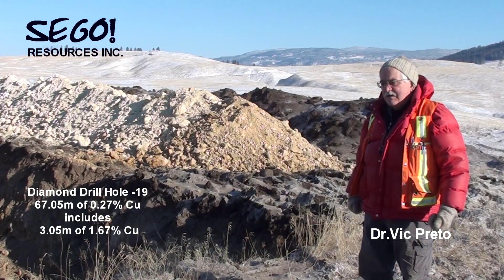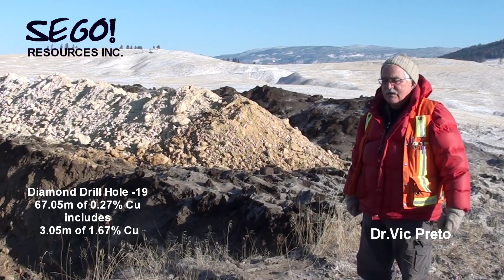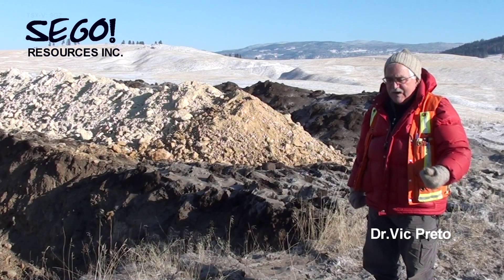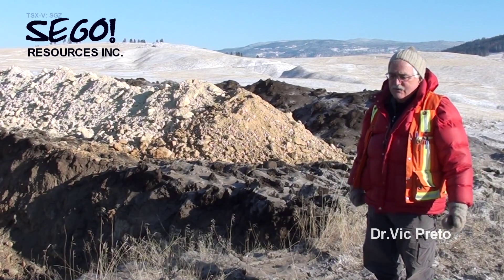Trench 96 is 200 meters to the west of this trench where I'm standing, and it's near hole 19. It has mineralization approximately in the middle, at the south end of it, in rock that is a microdiorite. And you can see some sulfides: chalcopyrite, bornite, and some malachite azurite.